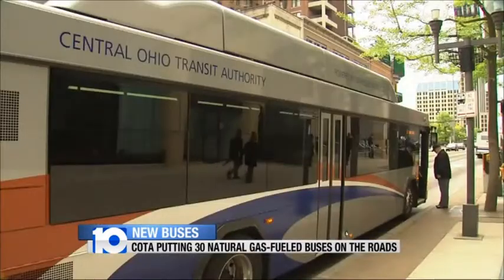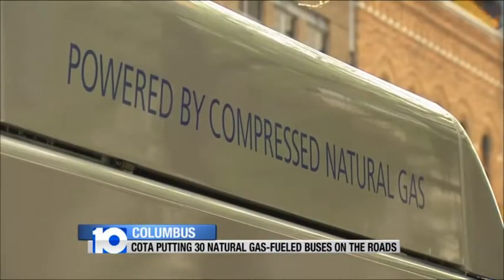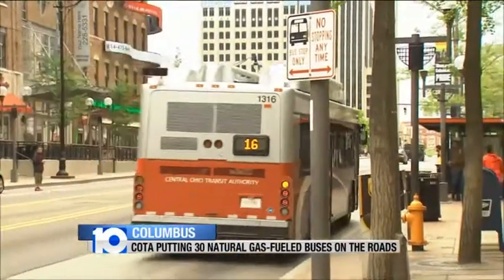What really is the big difference with our CNG buses are the engines and how they're fueled. Instead of traditional diesel gasoline, these are powered by natural gas. Federal grants helped pay for the buses that cost about $470,000 a piece. COTA expects to save more than $20,000 a year in fuel for each bus.